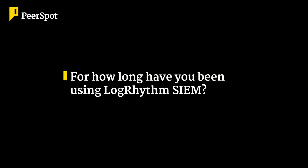My name is Dylan Haddad. I am a SOC analyst at PLS Financial Services, for a little over a year now — about a year and three months.